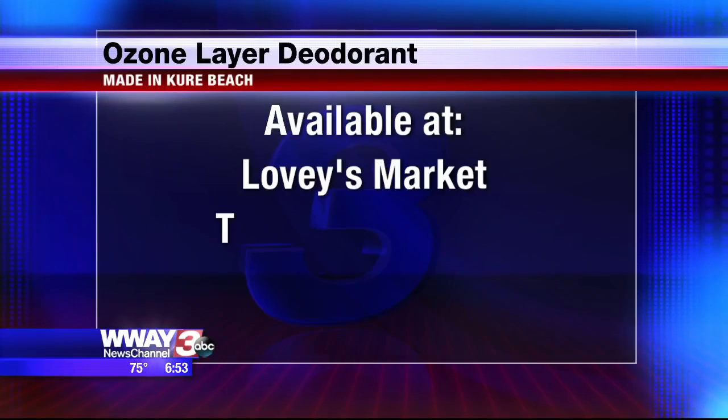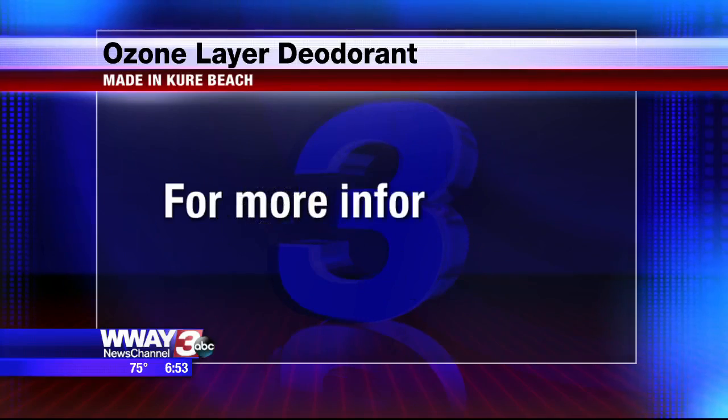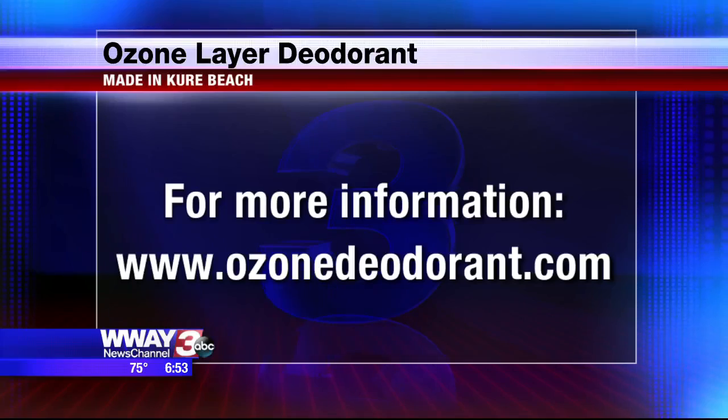If people are interested in getting this, where can they find it? You can get it at Lovey's Market in Wilmington, and you can also get it at Carolina Beach at the Veggie Wagon, or find it at ozonedeodorant.com. We'll have all this information up on our website. Thanks so much for being here this morning. I appreciate it very much. This is a free testimonial — it's great, I love it. You've got to try this stuff out.